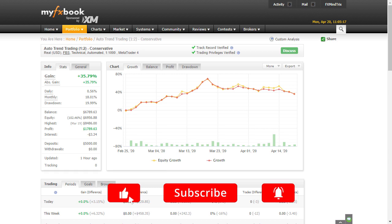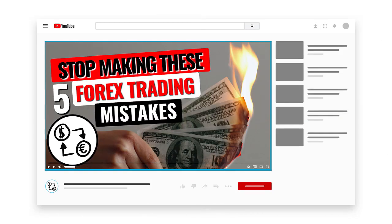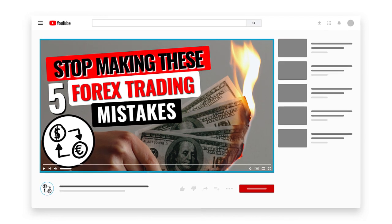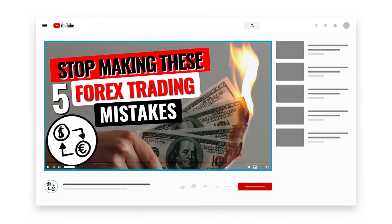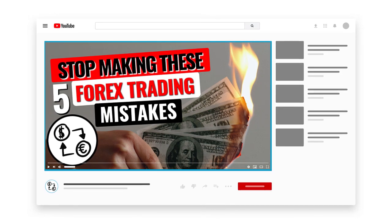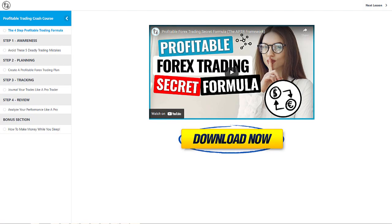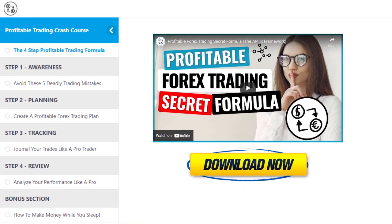If you haven't already, be sure to subscribe so you don't miss out on my next video where I'm going to let you in on the top five reasons why over 90% of traders consistently lose money in the forex trading industry and how to avoid making the same mistakes they do. This video is part of our free profitable forex trading blueprint series, which is a crash course designed to help you go from being a losing forex trader to a consistently profitable forex trader in a step-by-step manner.